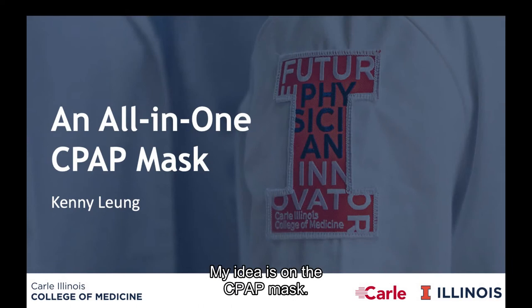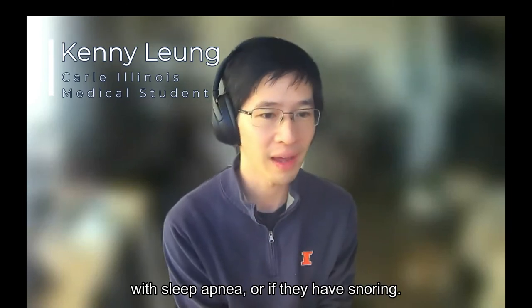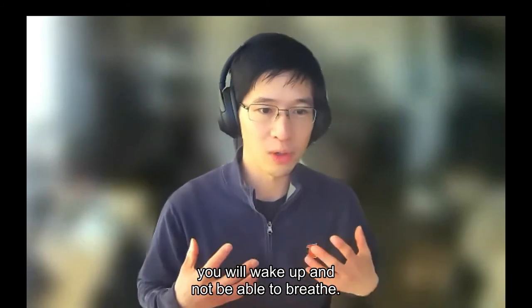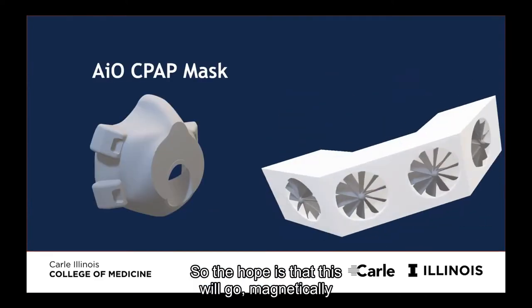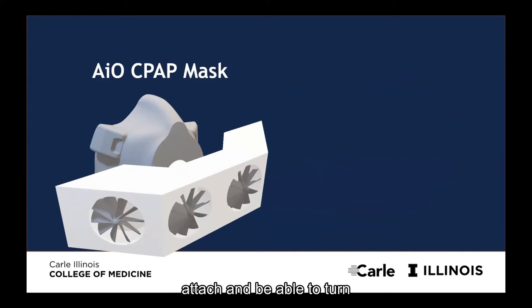My idea is on the CPAP mask. A CPAP mask is used for people with sleep apnea or chronic snoring. When that happens, you wake up and are not able to breathe, so it's important to keep your airway open. The idea is a CPAP mask with fans and a washing port so you can run it through your hose and it will clean itself while it runs. There's also a UV sanitizing case, and the hope is that it will attach magnetically and allow you to control how much pressure goes in.